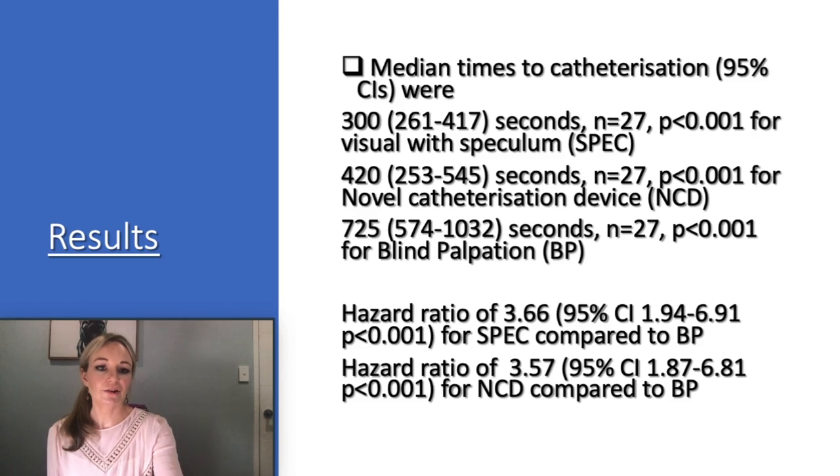Median times to catheterization were recorded and hazard ratios were 3.66 for visual with speculum compared to blind palpation and 3.57 for the novel catheterization device compared to blind palpation. This means that at any point in time, you have a 3.66 times or 3.57 times greater chance of achieving catheterization for speculum and novel catheterization device versus blind palpation. There was no effect of dog size on time to catheterization, with the lowest p-value being 0.69, and the final model included only effect of technique on time to catheterization.